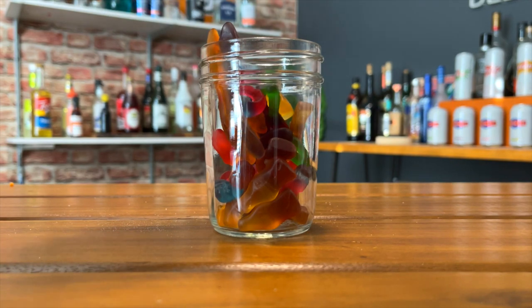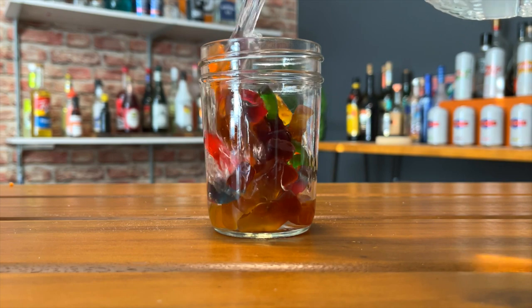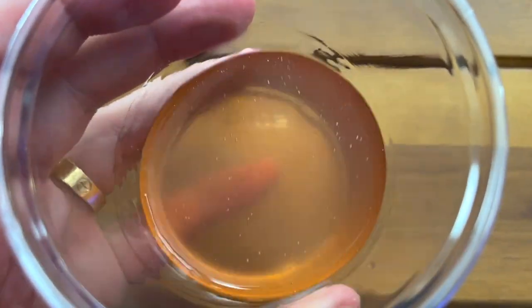Next up is the gummy bear — this isn't regular gummy bears, it was a scary mix pack which had all of them: cherry ones, worms, all mixed in. We did gummy bears before and this one is very jello-y. It smells exactly like a gummy bear — no negatives there.